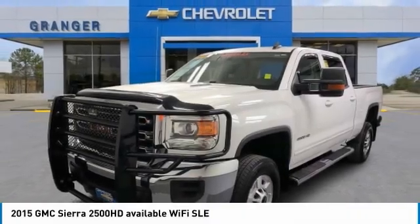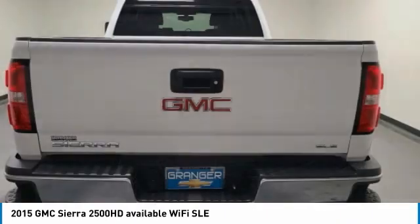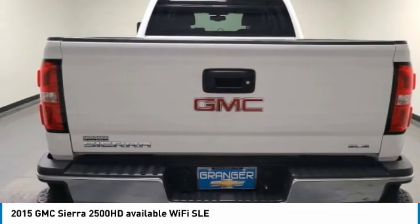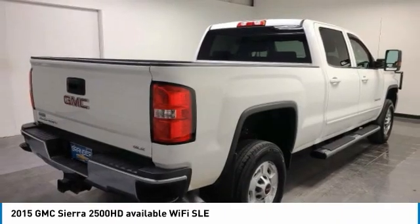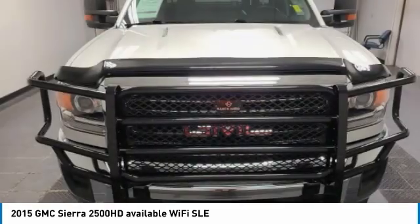Come test drive the 2015 Sierra 2500 HD. The GMC Sierra 2500 HD has all your workhorse basics covered. No worries here — this vehicle has less than 85,000 miles.